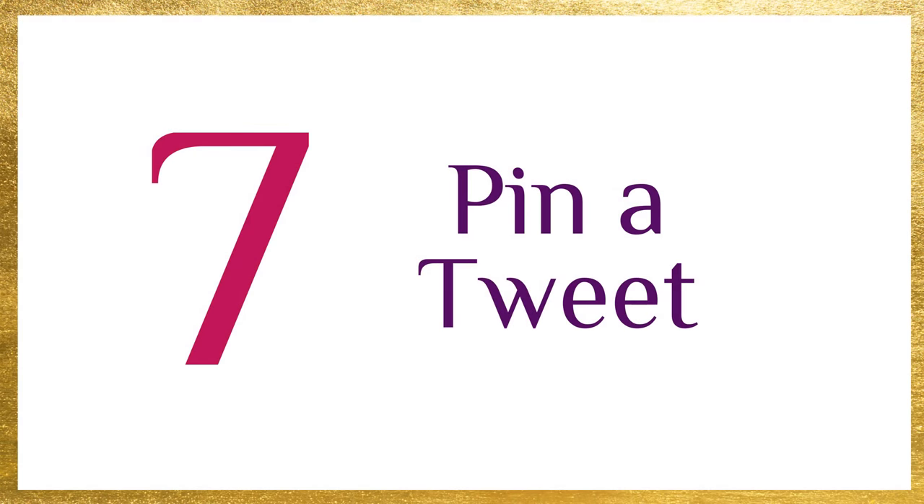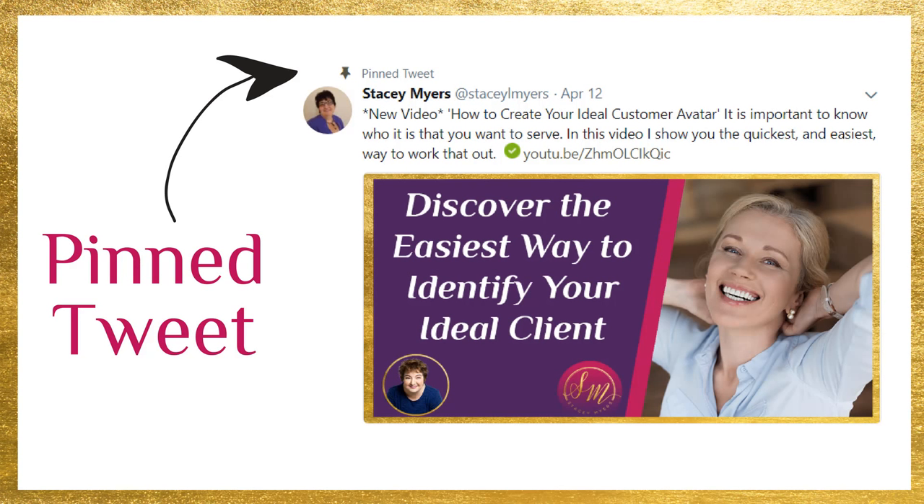Number seven, pin a tweet. At the top of your Twitter feed you can pin a tweet. You take a tweet you've already tweeted, click on the three little dots, and you have the option of pinning your tweet. You want that at the top so when people go to your profile page, the first thing they see is your pinned tweet. Take into consideration a great image and something people are going to be interested in. You could change it every time you have a new blog post, or put a really great quote graphic up there — something that's going to grab people's attention when they come to your Twitter profile.